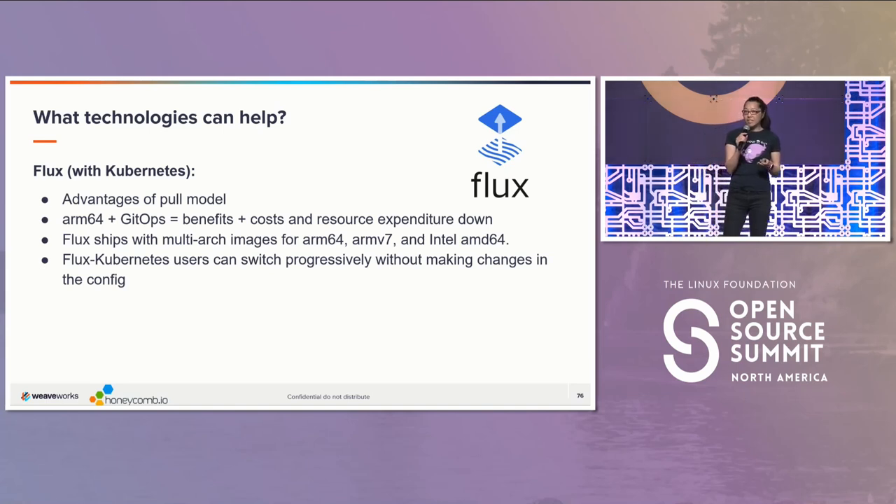You can say this is a pull model, so we're doing all the things that we can to make sure that we're not using excessive resources unnecessarily. This solution of looking at ARM64 is really exciting, and Flux will make it easier for you to migrate to that if you're interested. Flux ships with multi-arch images like ARM64, ARMv7, and Intel AMD64, which makes this demo that we had yesterday possible.